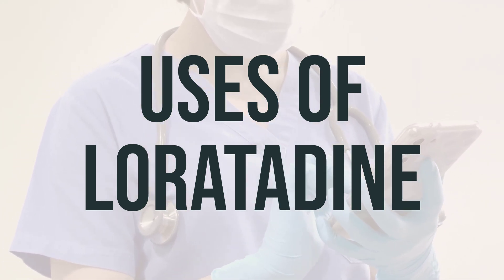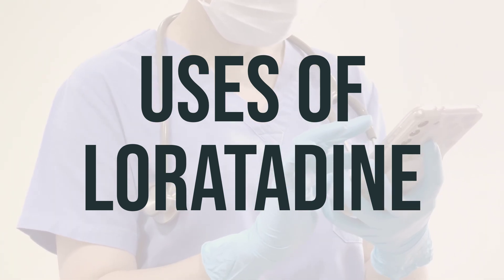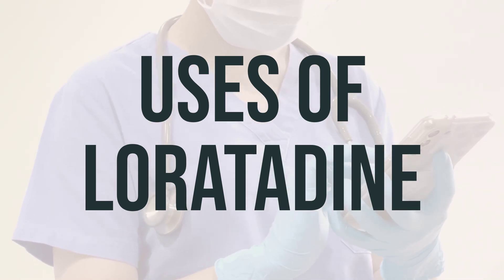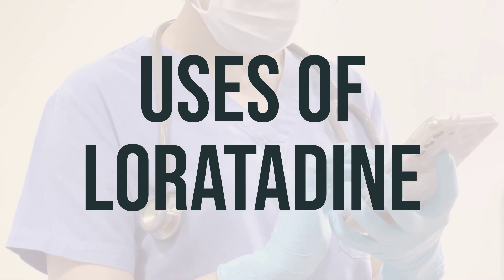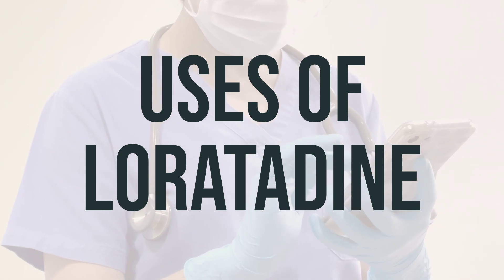If you are self-treating with this medication, be sure to carefully read the manufacturer's package instructions so you know when to consult your doctor or pharmacist. For those using the tablets or capsules, do not use in children younger than 6 years unless directed by the doctor.